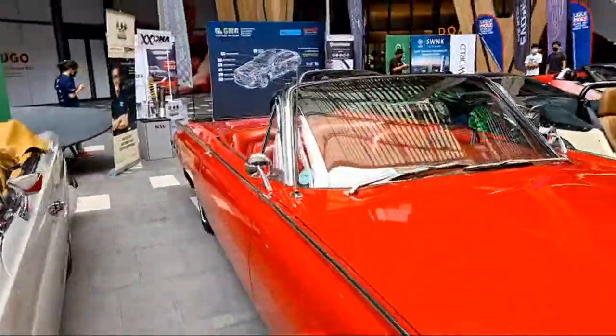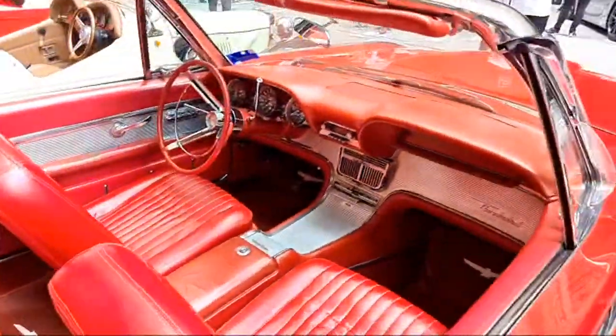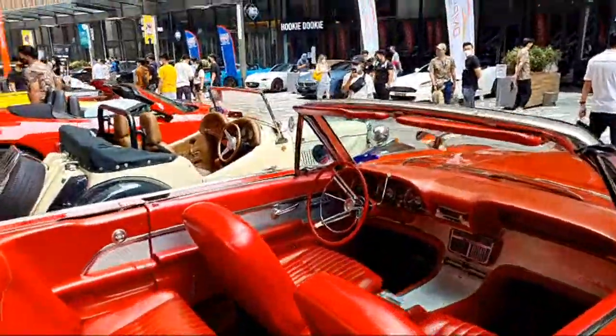Check out the Ford Thunderbird — oh, look at the red, man!